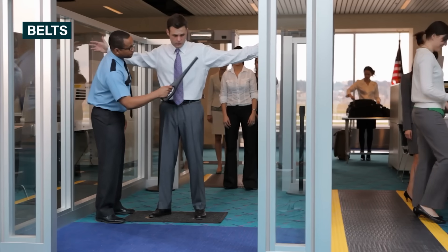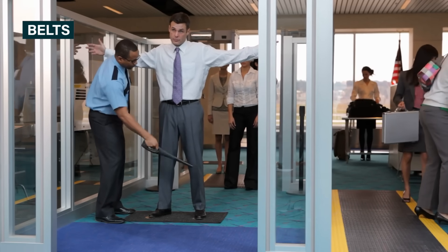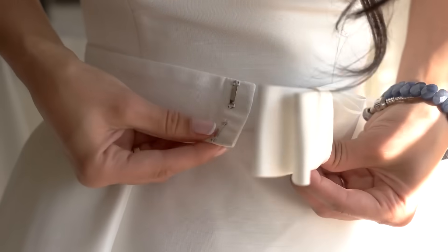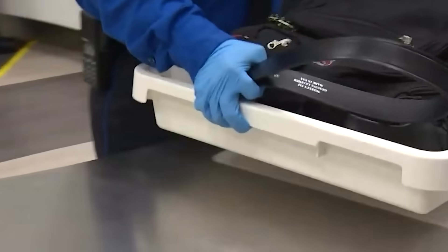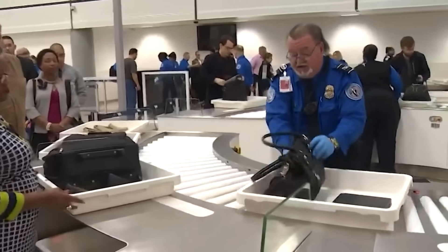For every traveler who wears a belt, there's a TSA agent keeping an eye out to remind them to take it off. The metal buckle will inevitably set off the metal detectors. Yes, there are belts without any metal parts, but airport security personnel don't have the time to verify what kind of material your belt is made of and will likely ask you to take it off anyway.